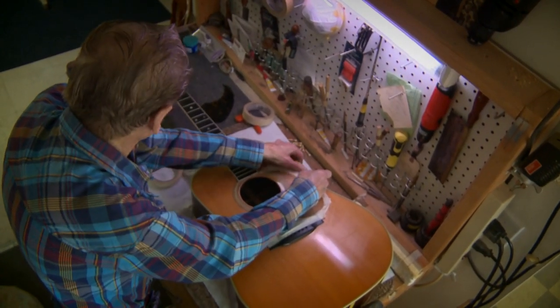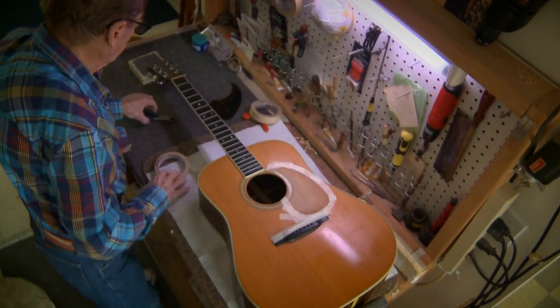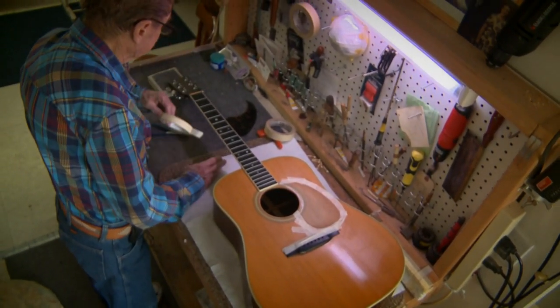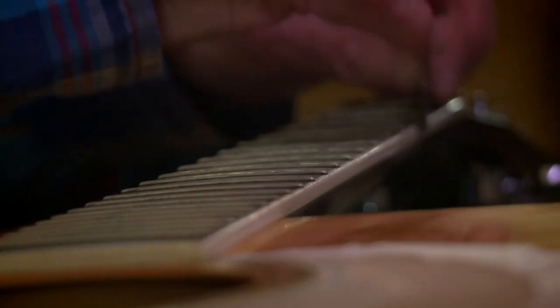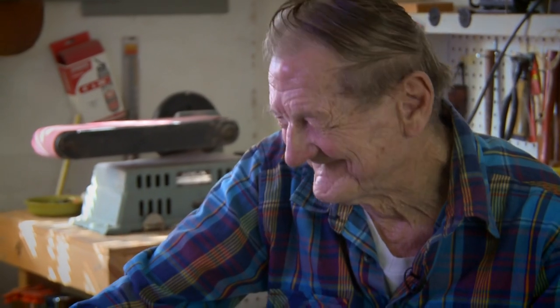I'm sure after you have either built a guitar or worked on a guitar, you've heard that guitar in performance or on a record. Oh yeah. And what's that feeling like? Oh, I love it.